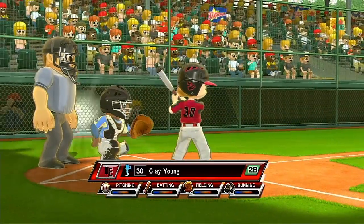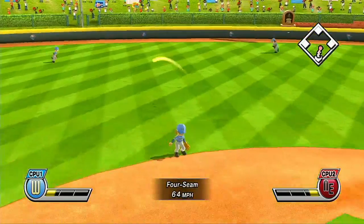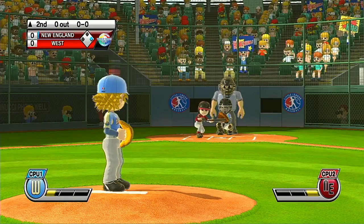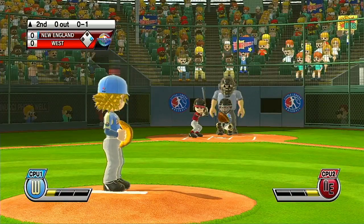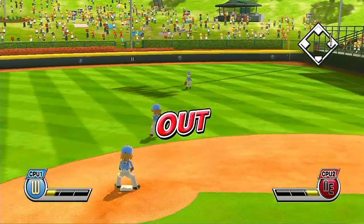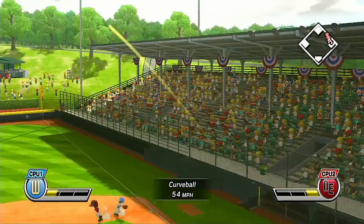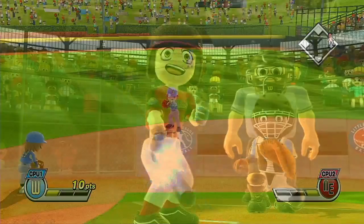It's the top of the second. Matting fifth at shortstop, number 17. Tanner puts the bunt down. First out. Batting sixth in center field, number eight. It's not going to make it to the gap. The right fielder is there to make the play.